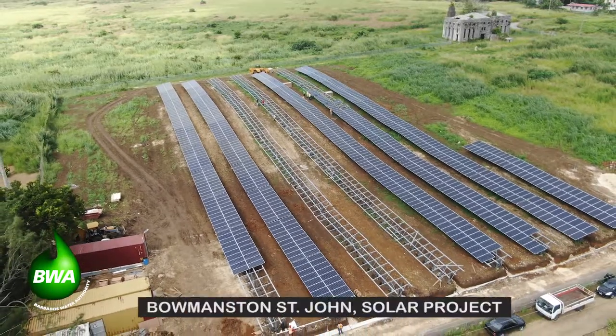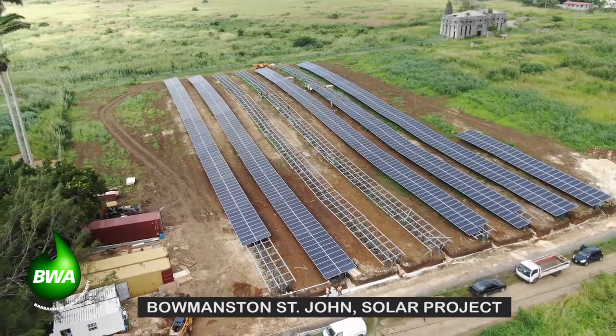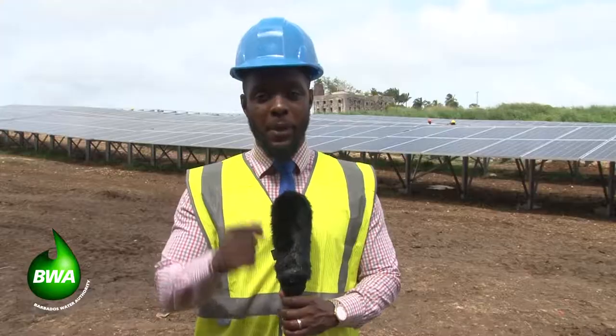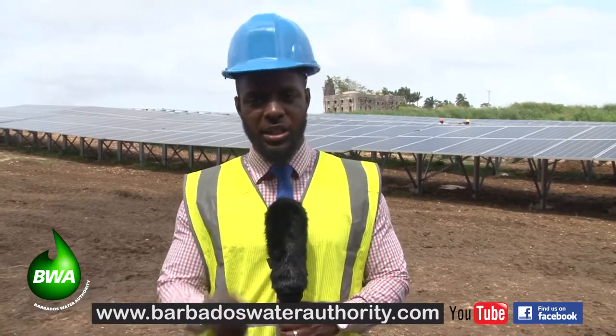This project here at Bowmanston will be up and running by December. By that time, in just a few weeks, there will be a 500 kilowatt renewable energy system pumping water into homes. Thank you for watching the program. To view this episode or a previous episode again, please visit our website at www.barbadoswaterauthority.com, or visit our social media platforms on Instagram or Facebook. You can also type 'Water Wednesdays' in YouTube to find us there.